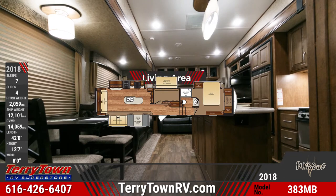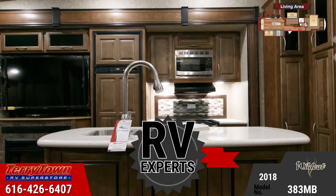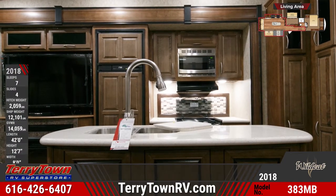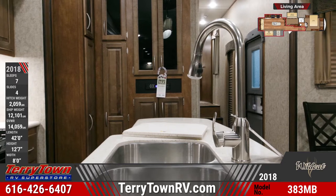The Wildcat 383MB's central kitchen has standard features including a kitchen island with a solid surface countertop, a double-basin stainless steel sink, and a residential faucet with a pull-down sprayer. It's loaded with raised panel glazed maple cabinetry, stainless steel appliances, and an 8-cubic-foot refrigerator.